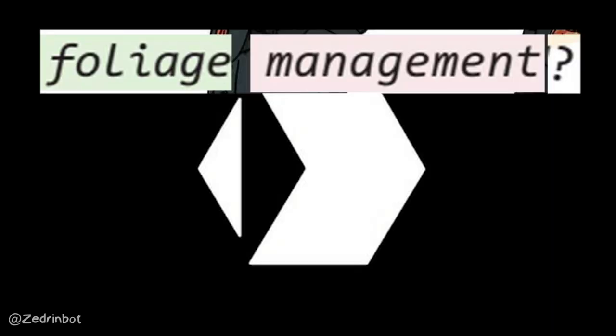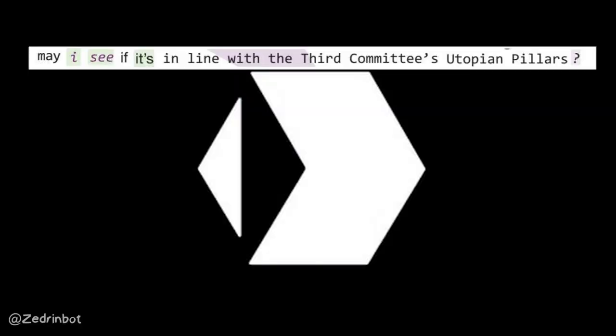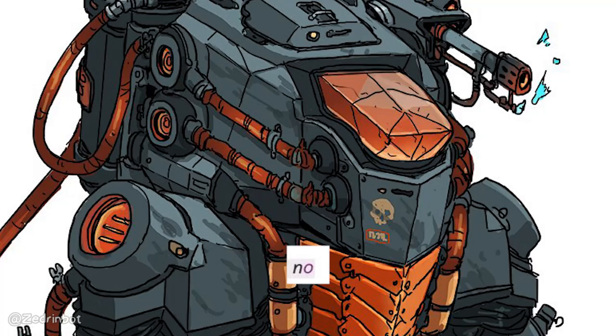Foliage management? At this time of year? At this time of day? In this part of the galaxy? Using a Krakatoa thermobaric flamethrower? Yes. May I see if it's in line with the third committee's utopian pillars? No. No.